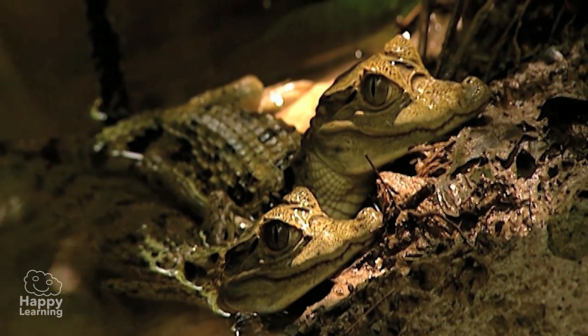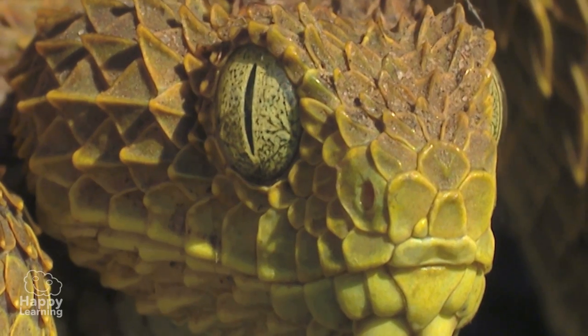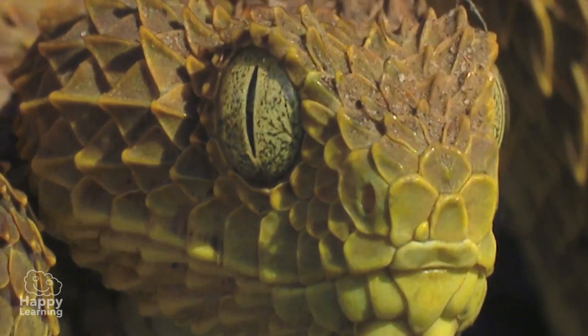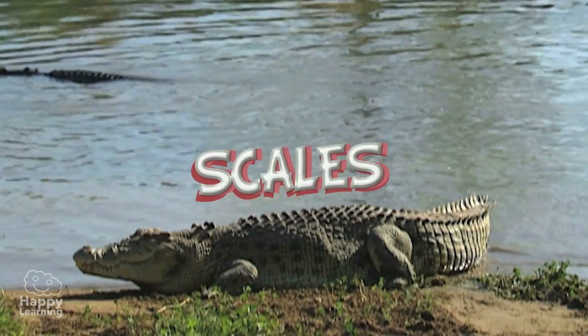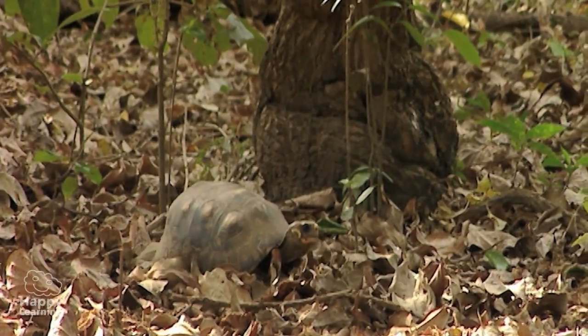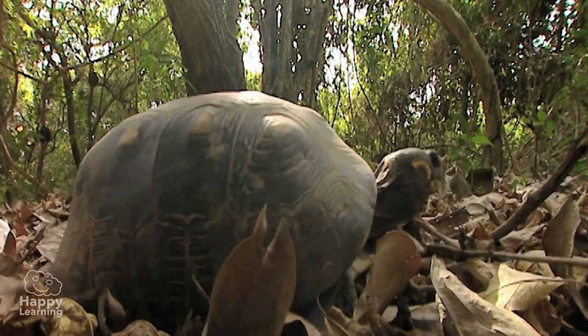Aren't they cute? As you can see, reptiles' skin is covered with strong, tough scales, and some, like tortoises, even have a shell. It looks like he has his house on his back, doesn't it?